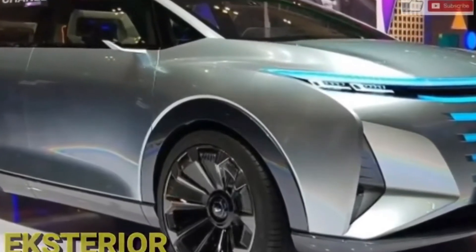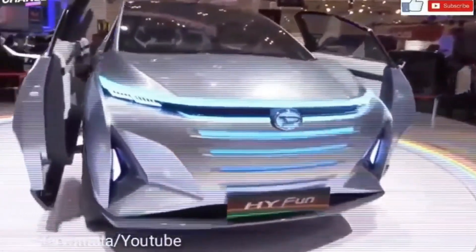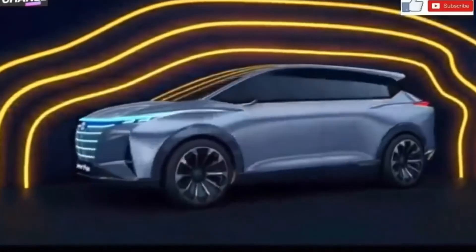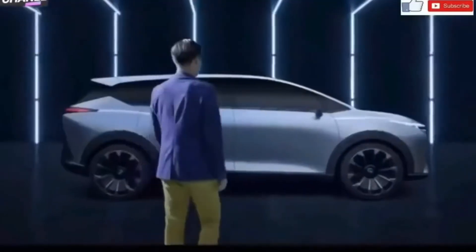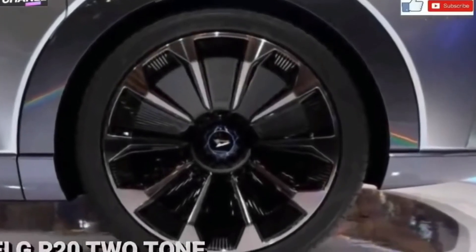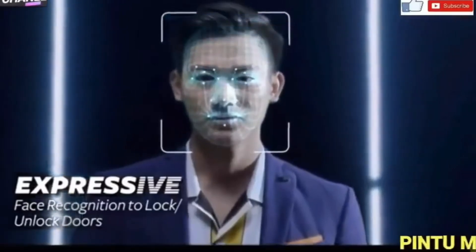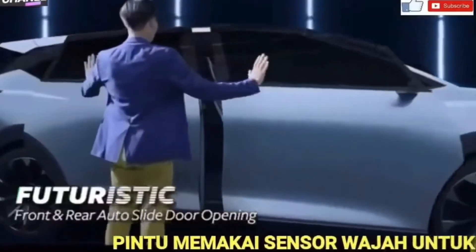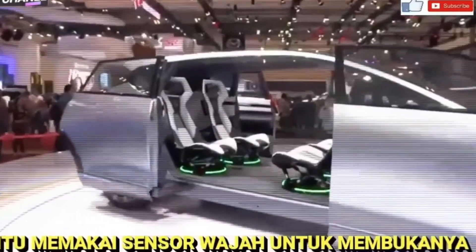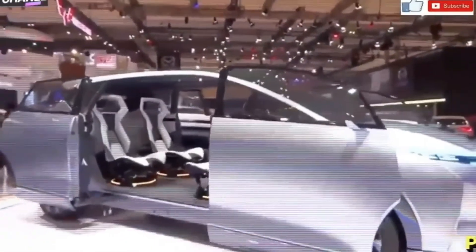Pertama, eksterior. Pada sisi eksterior, bodi mobil Haivan memiliki desain aerodinamis. Dengan gaya agresif dan sporty, Haivan terlihat semakin sporty dan milenial dengan disematkannya pelek 20 inci. Kendaraan konsep ini dibekali dengan pintu otomatis, sliding door motion, walaupun didesain tanpa handle, namun pintu dapat dibuka melalui sensor dan face recognition atau sensor wajah.